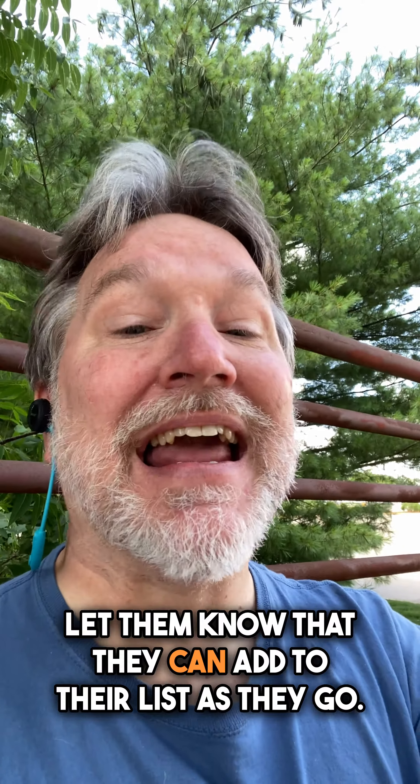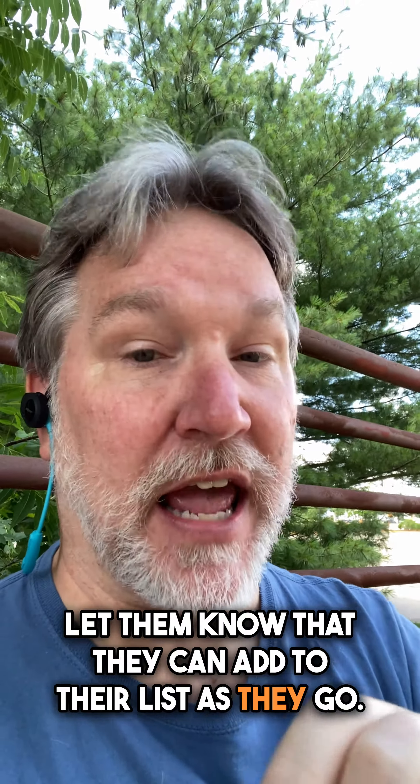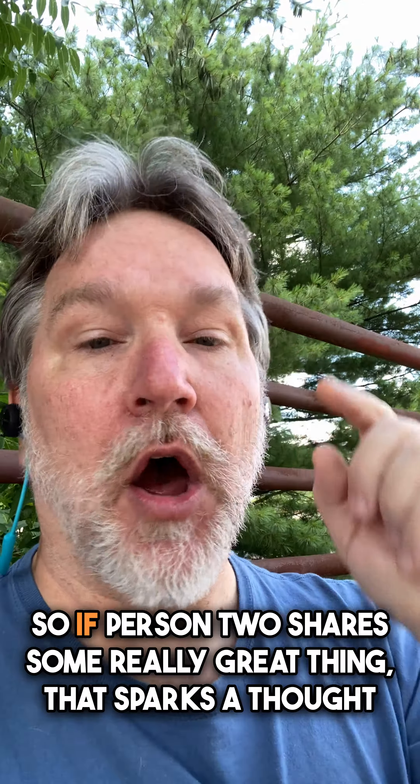Let them know that they can add to their list as they go. So if person two shares some really great thing that sparks a thought for person five, they could quickly add something to their list.